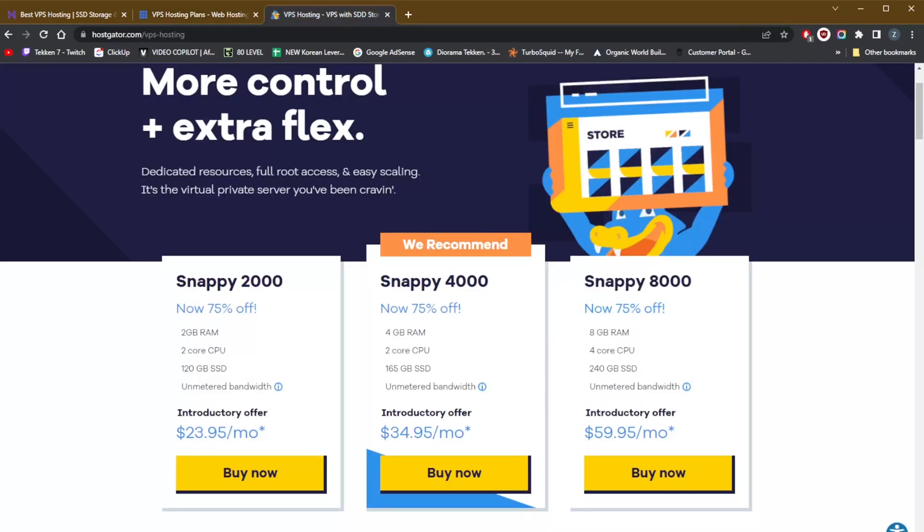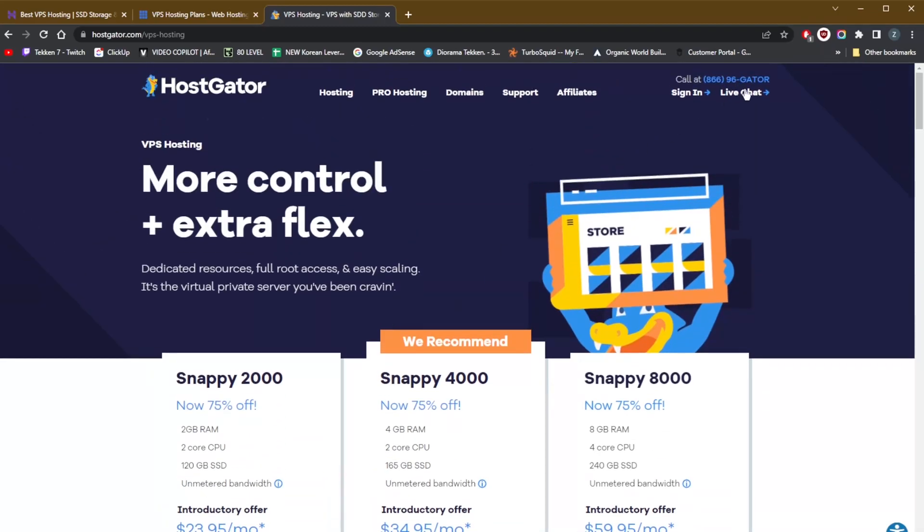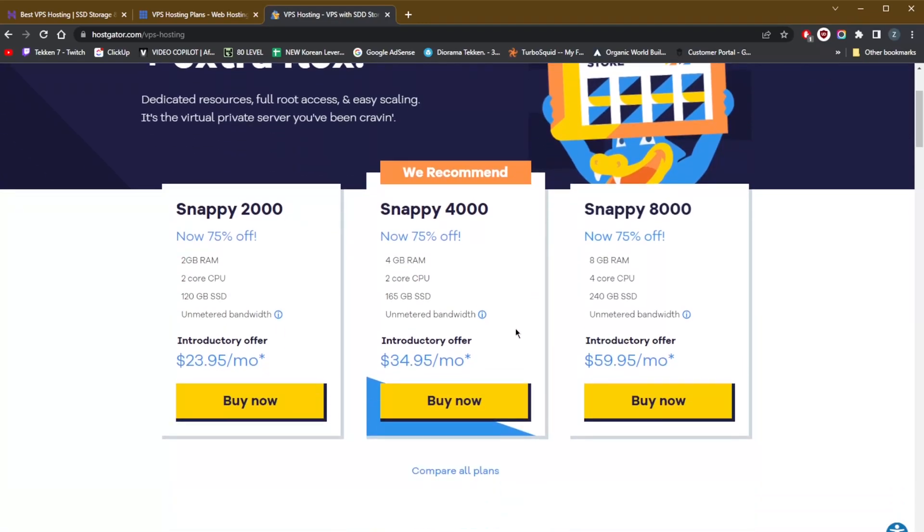The third option is HostGator, which comes with a 99.99% uptime guarantee. The entry-level Snappy 2000 plan features a whopping 120GB of SSD storage, making it perfect for large websites with lots of high-quality imagery. You get unmetered bandwidth on all plans, and free backups are a nice bonus. The renewal price of $89.95 may be a concern, but you do get a 45-day money-back guarantee and the promotional deal lasts three years. Live chat and phone support are also available.